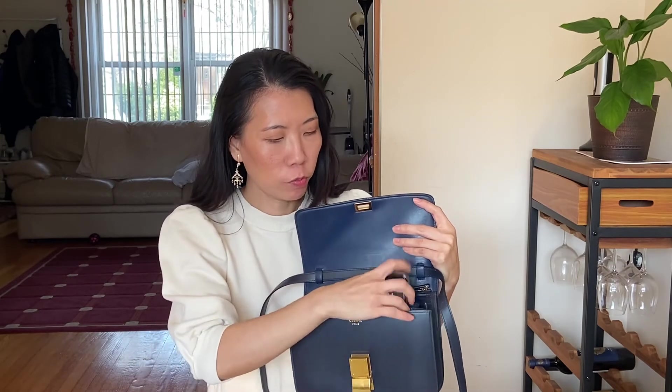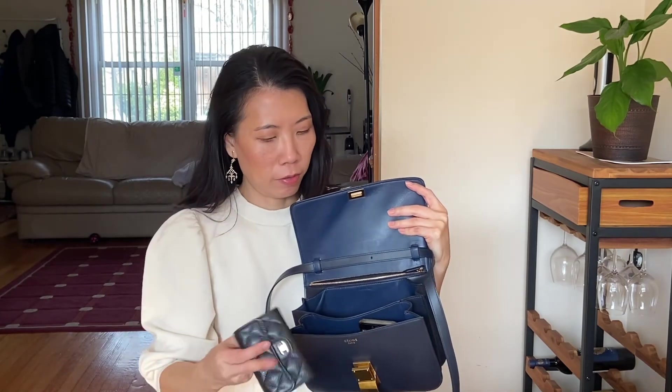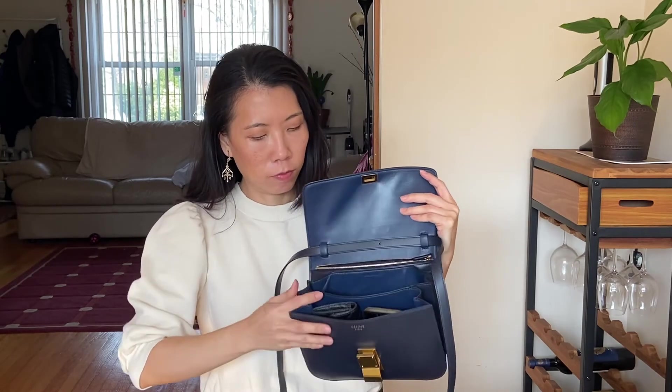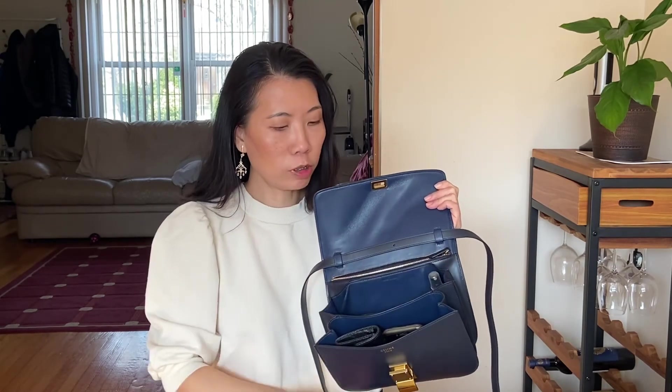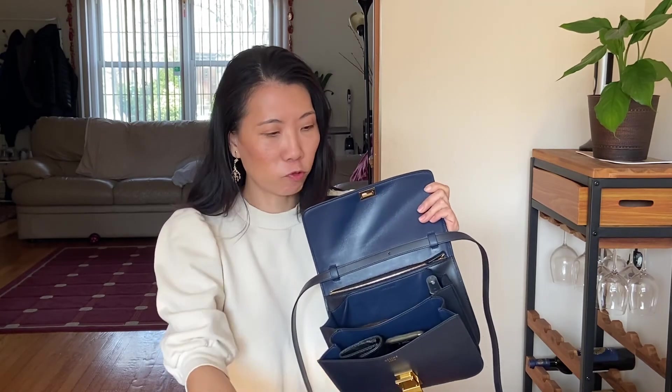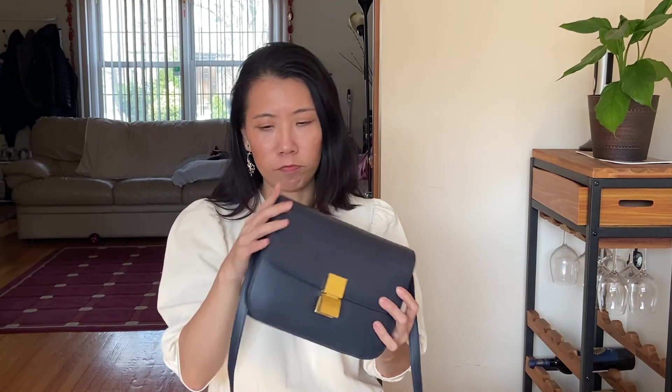Here's what fits inside: my phone, sunglasses, keys, car keys, a key fob, hand sanitizer — I like to bring my own because some of them are so strong they could irritate your skin — and my lip balm. That's what fits and it doesn't look super stretched. Those are the essentials and I'm sure you could still fit tissue or a few other things; it's not too bulgy.